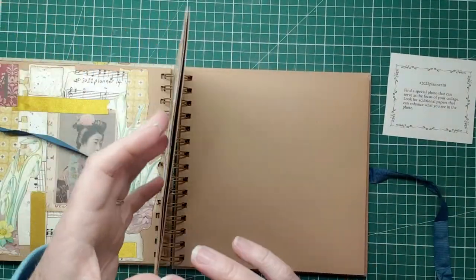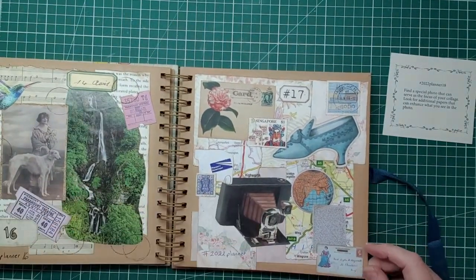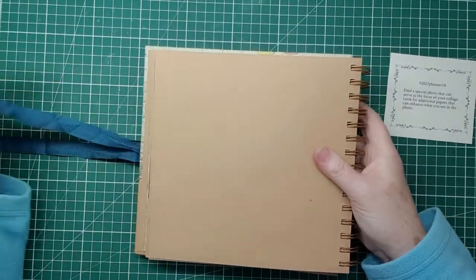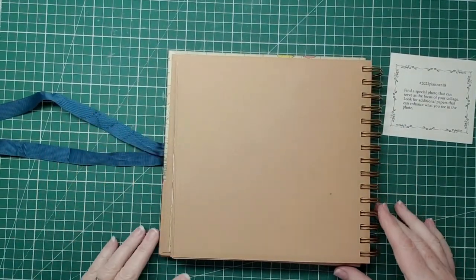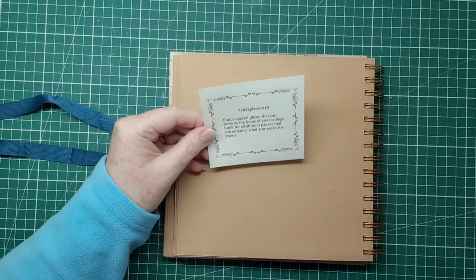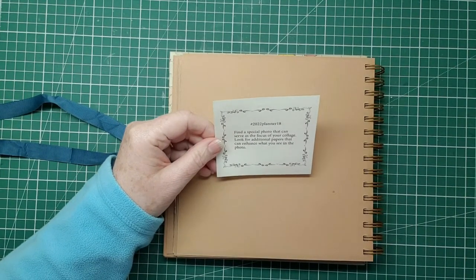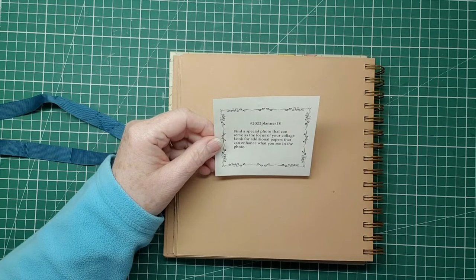So we're on week 18 — that was week 17 last time — and I like this ring binder because you can fold it over and just use that page without having to worry about things behind it. This is an unusual one; instead of having five prompts and a bonus, it says: find a special photo that can serve as the focus of your collage.